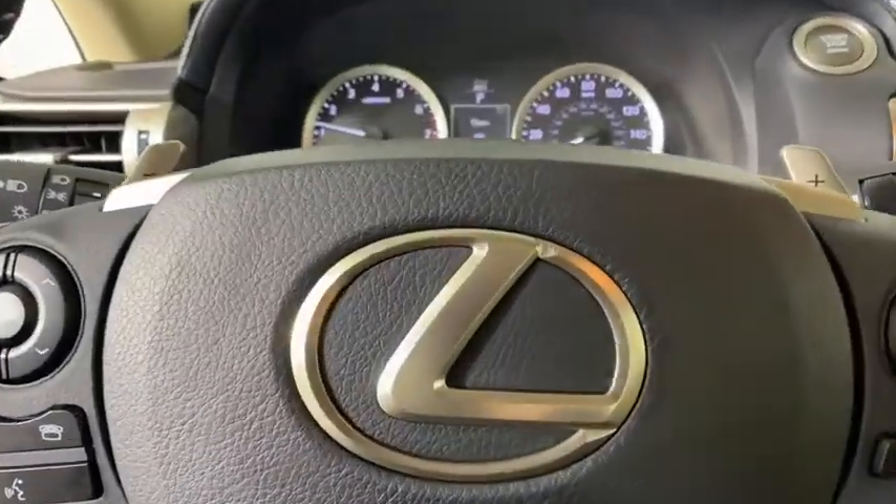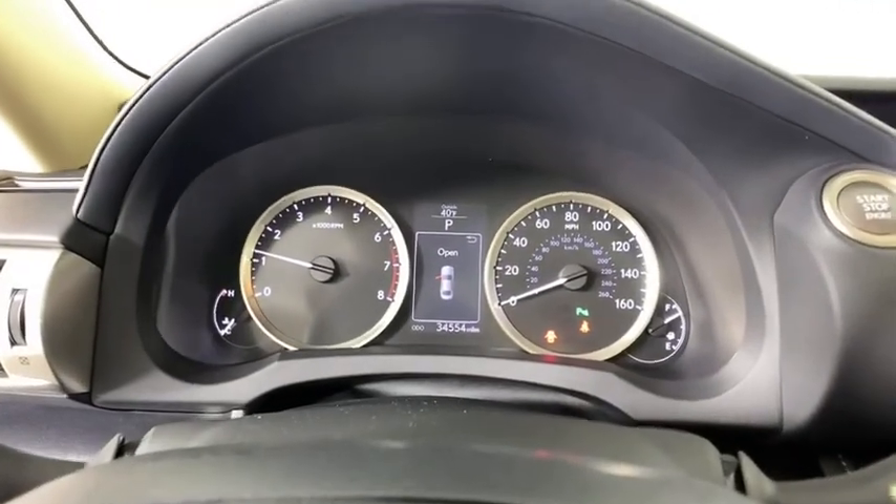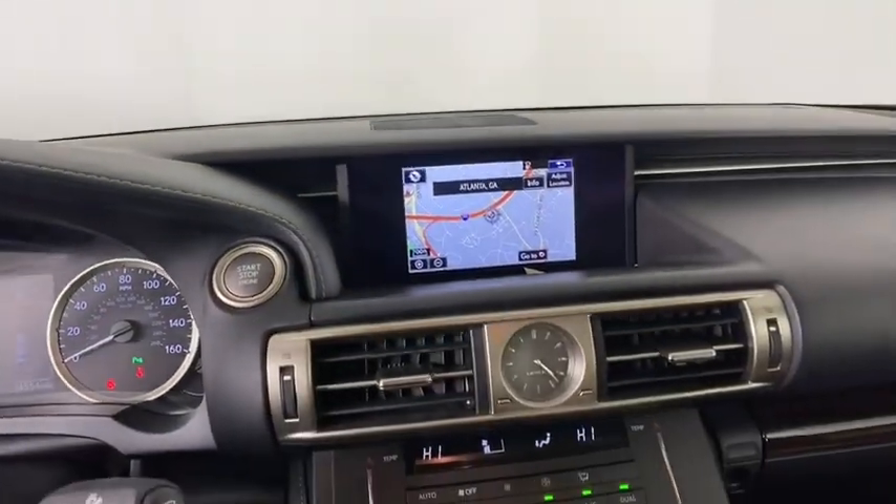Climate control, rear defrost. If you like it online, you'll love it in your driveway — take it for a spin today.